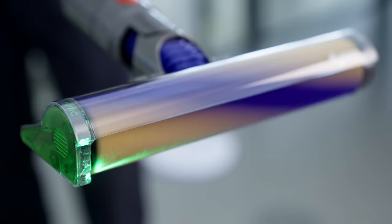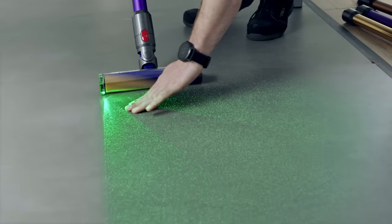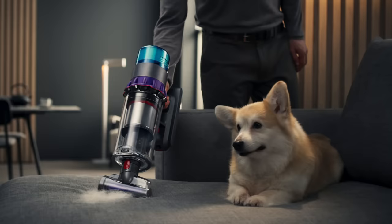This light optic is twice as bright as its predecessor, revealing even more dust on the floor. Our latest machine is as powerful as a mains machine, and is manufactured using 25% less plastic. Thank you for listening. This machine is now available direct from Dyson.